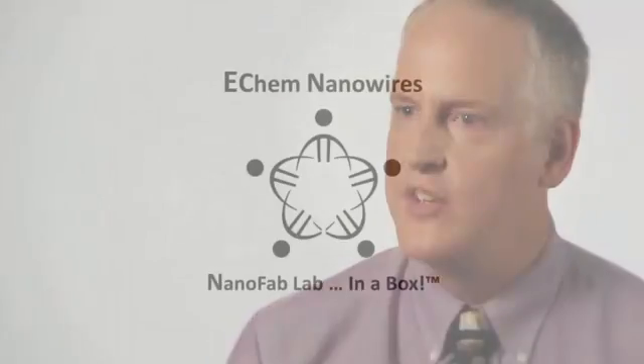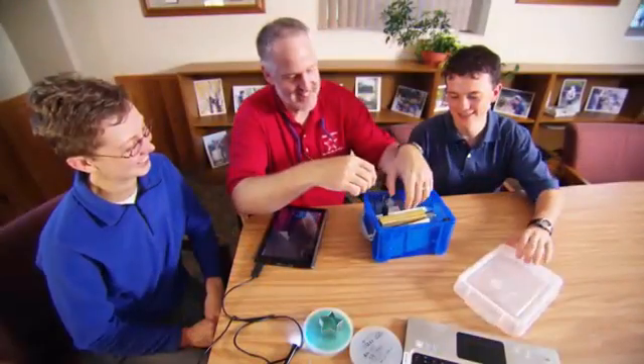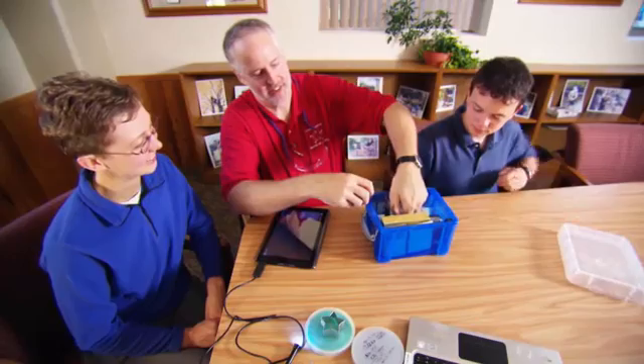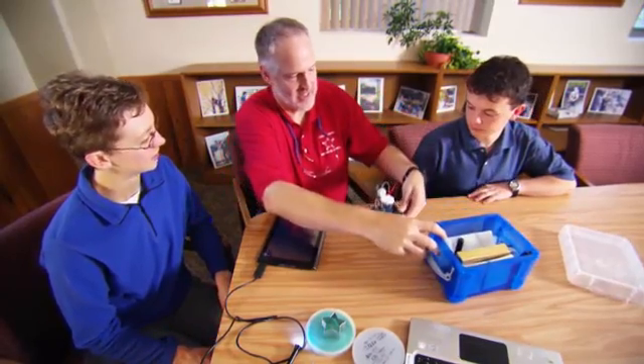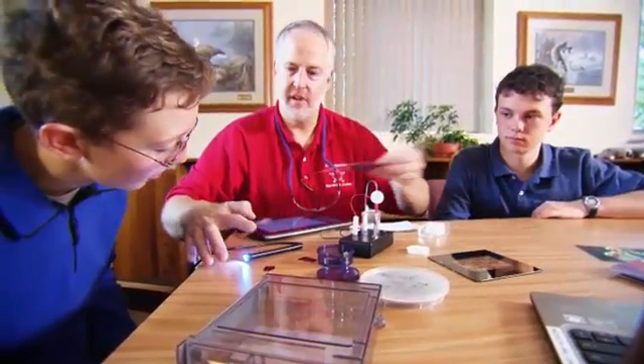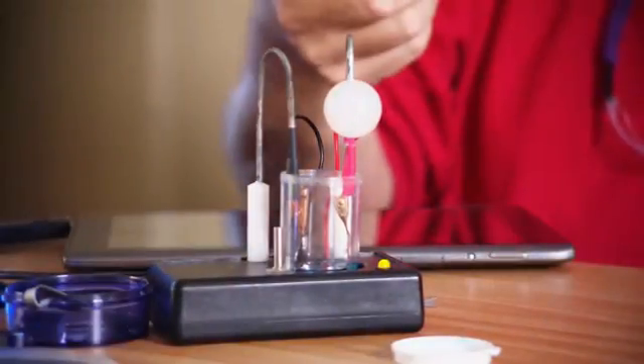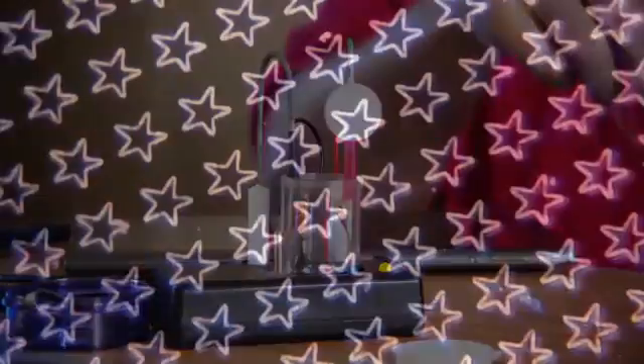We're creating a kit called Nanofab Lab in a Box. One of the things I want to do is take this technology out into schools where there are many people who don't feel connected to the cutting edge of science. Nanofab Lab in a Box provides all the tools necessary to allow high school students to create patterned microwires and nanowires of various materials.